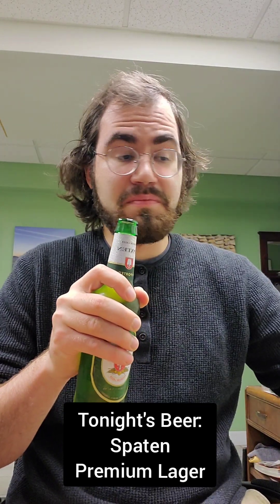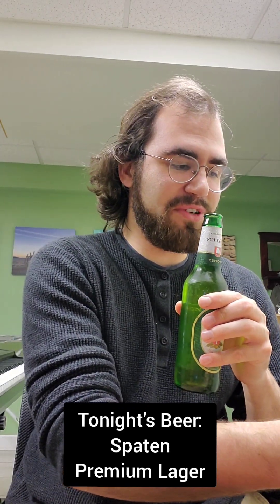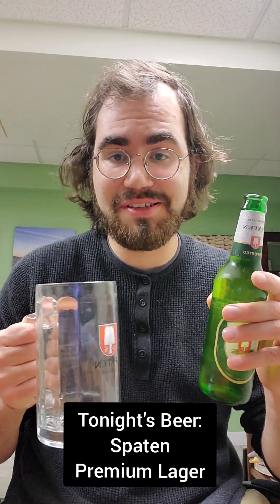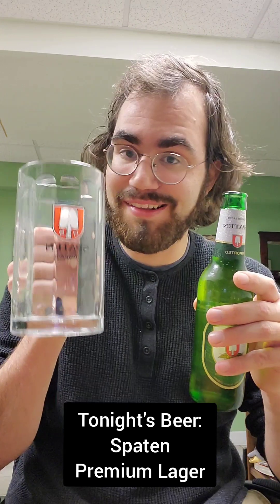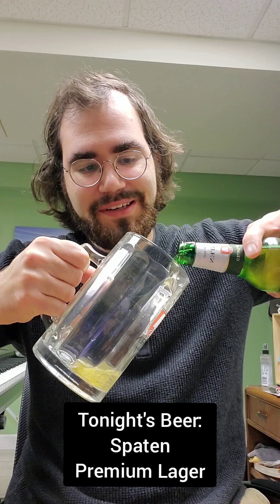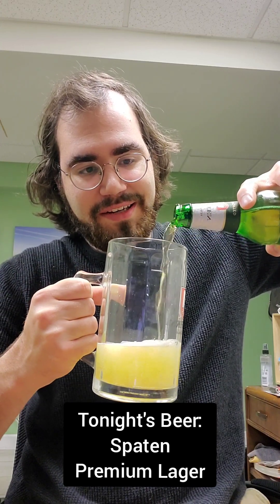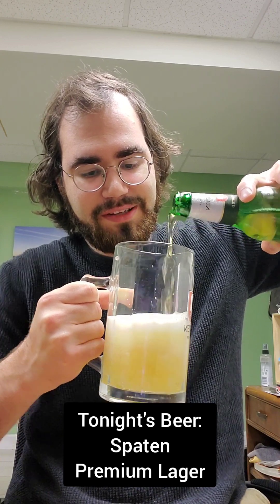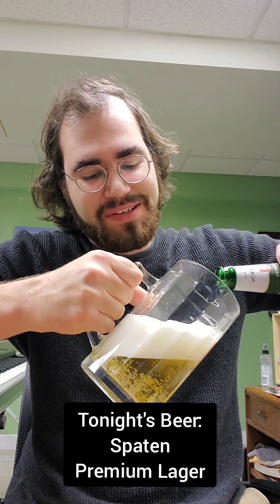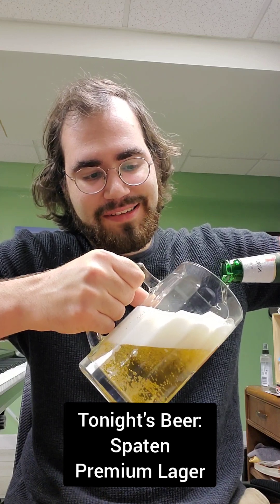Got a nice Pabst Blue Ribbon bottle opener right here — let's open it up. Nice pop! I think it might be skunky. These were sitting on a shelf in a refrigerator for four months at the store I went to, so I was hoping they're not out of date. We'll see. Got a nice Spaten mug right here — let's pour it in. The green bottle had me worried, but it can't be as bad as a skunky Heineken.